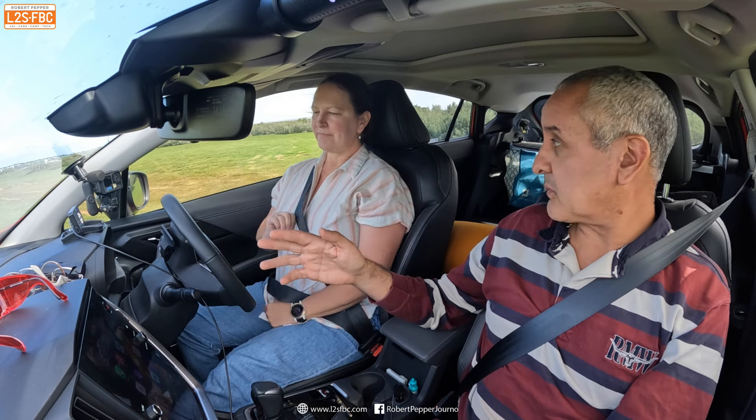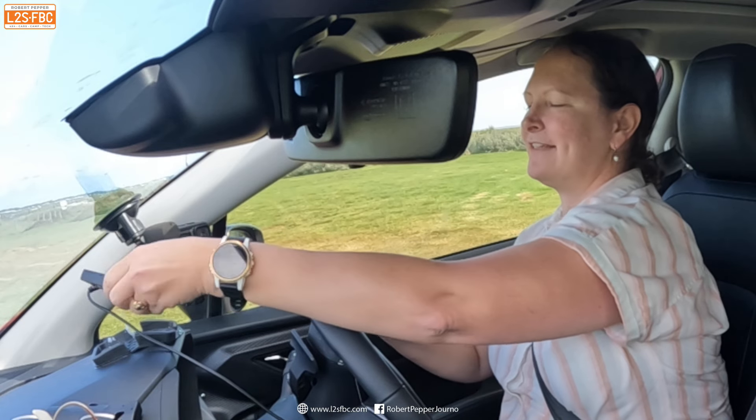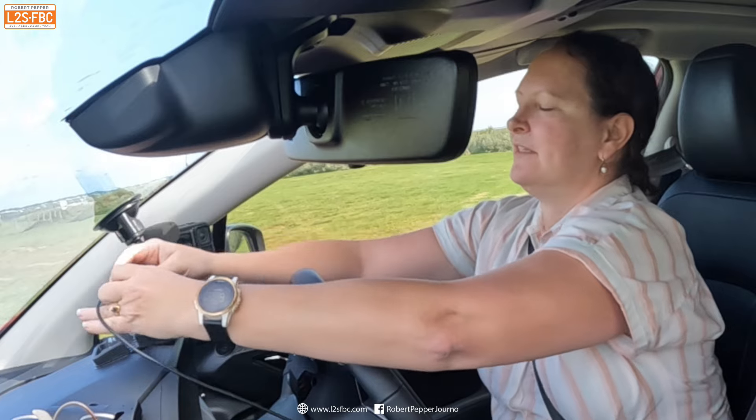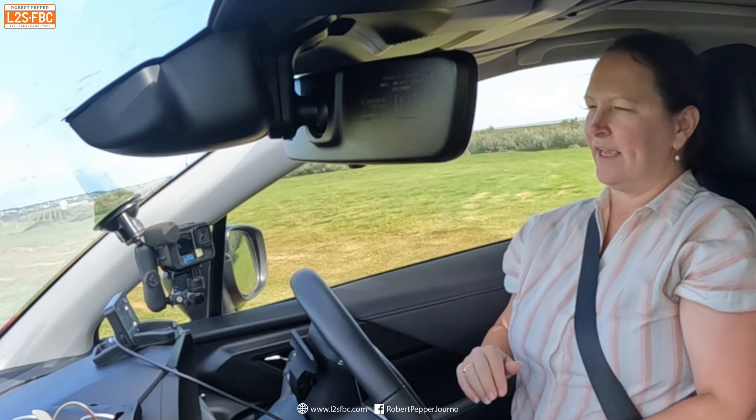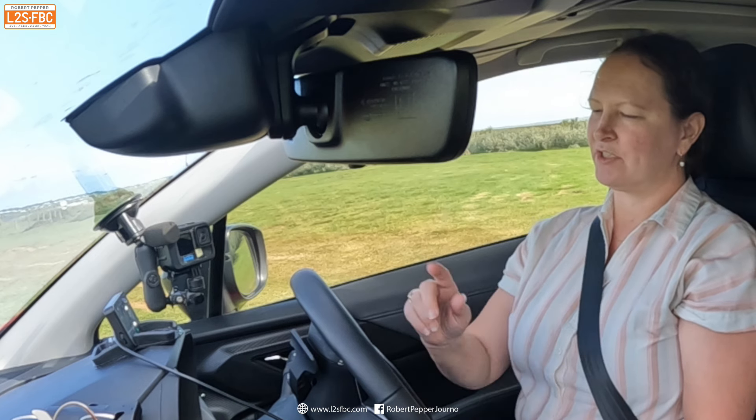And that can actually work as a heads-up display as well. It can — you can lie it flat and put a cellophane foil on the top there and it can be a heads-up display, but I much prefer it this way.